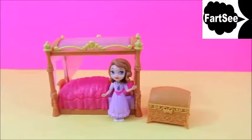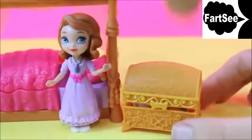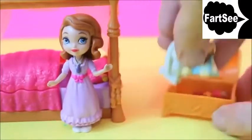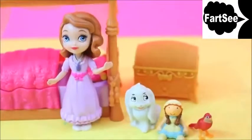This placement includes Sophia, the Royal Bed, and a tree. Let's see who's inside this chest. It looks like there is a doll, and Clover the Rabbit, and Robin the Red Bird.